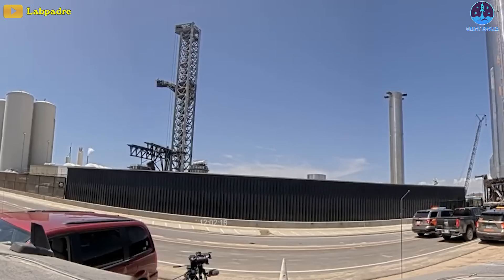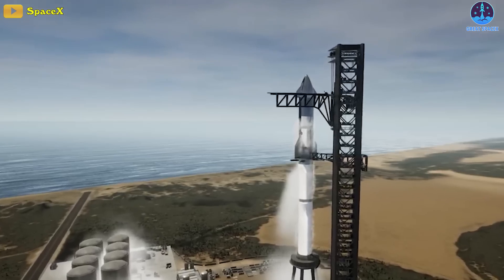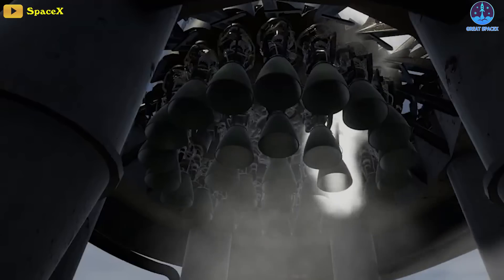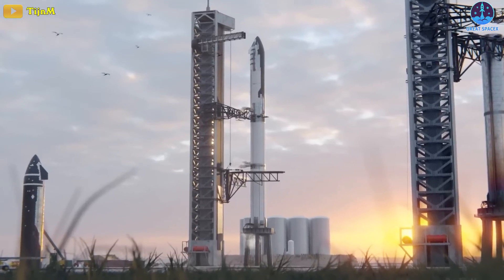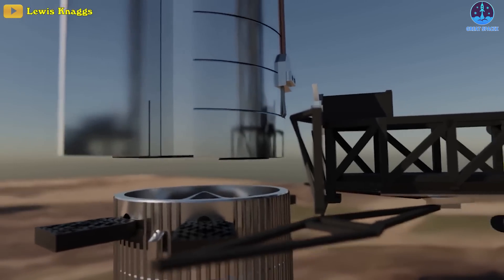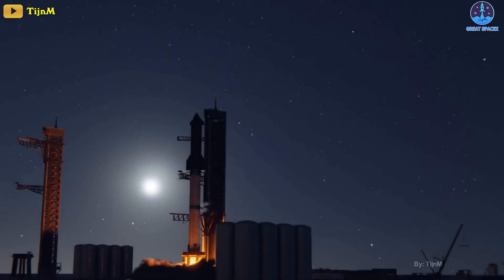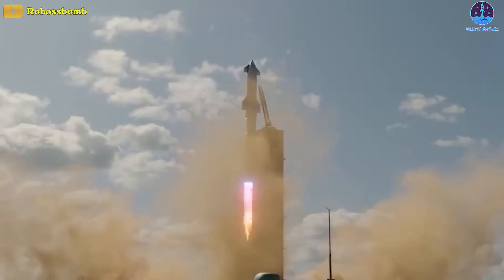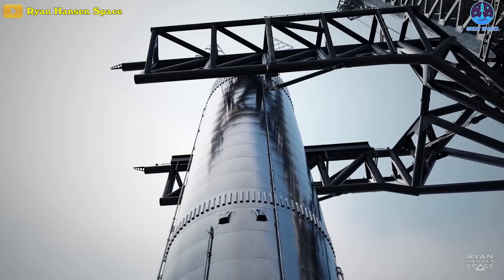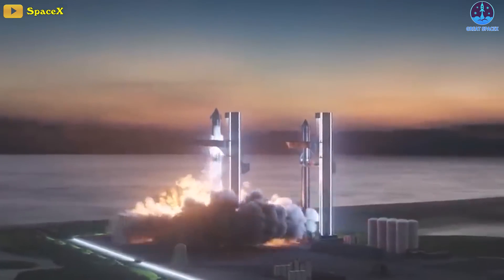Once these upgrades are completed, B7 will be rolled back to the launch pad. SpaceX will need to complete the first full Super Heavy wet dress rehearsal, then move on to the first full 33-Raptor static fire. It's also unclear where Ship 24 fits in — SpaceX will eventually need to conduct a full wet dress rehearsal of the fully stacked Starship, and may even want to attempt a 33-engine static fire with the fully fueled two-stage vehicle. It will be a major challenge for SpaceX to have a fully stacked Starship ready to launch by the end of November.